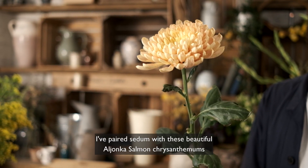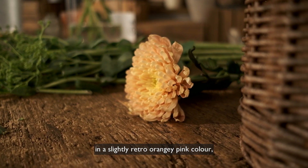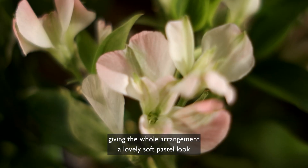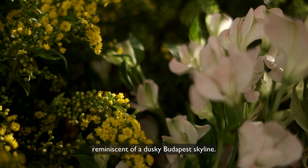I've paired sedum with these beautiful Ayoncasam chrysanthemums in a slightly retro orangey-pink colour, giving the whole arrangement a lovely soft pastel look, and when combined with the other flowers, reminiscent of a dusky Budapest skyline.